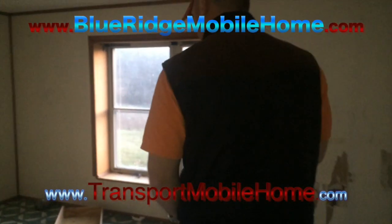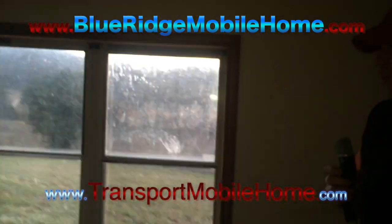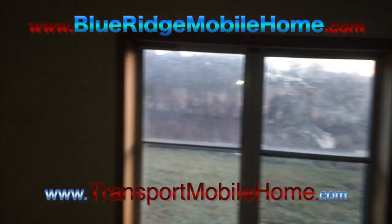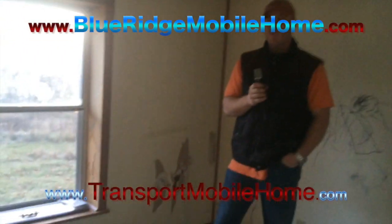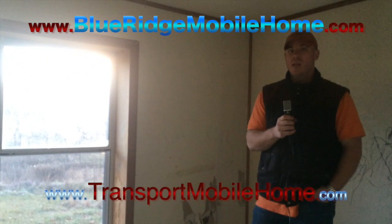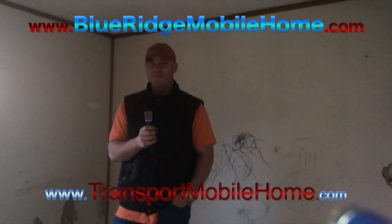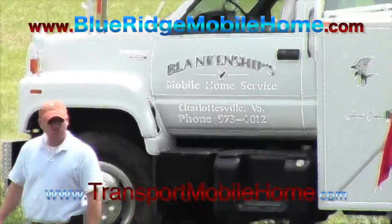And then here's the second bedroom — nice big bedroom. So again, this is a 1993, it's a 14 by 70, two-bed, two-bath. And we're going to have this thing for very, very cheap. Definitely make it on over to our website — it's going to be at the top of your screen there. It's going to be blueridgemobilehome.com. Until next time, this is Sam, and put a mobile home in your hands.